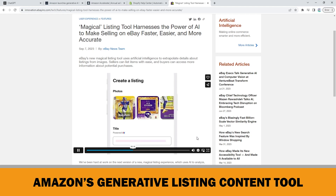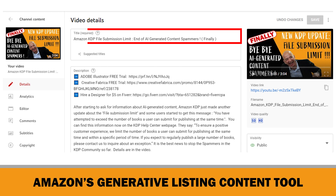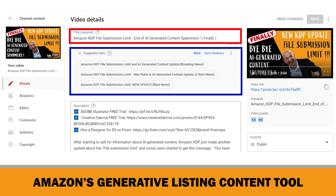By the way, not only e-commerce companies like Amazon, but even YouTube uses AI while uploading videos. They started to suggest video titles generated based on the transcript and description of the video. Here is the title of my last video, and these are YouTube's suggestions for it.